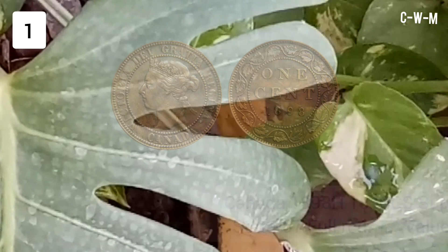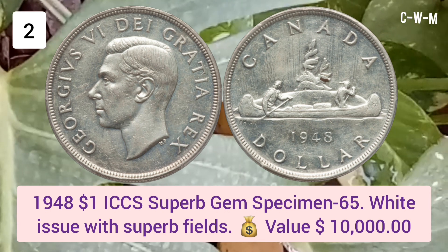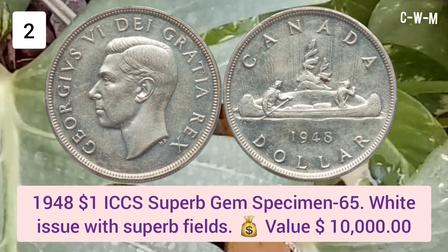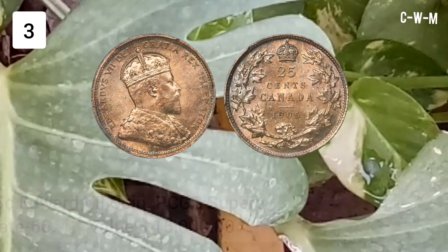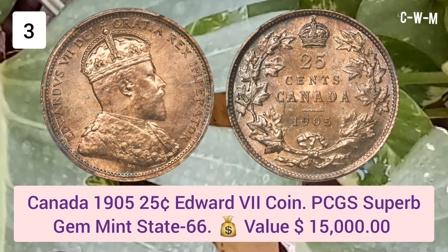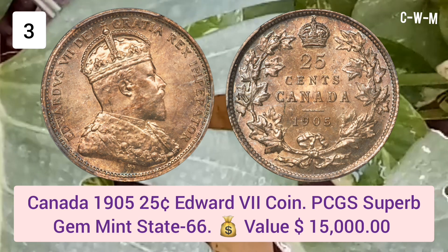Number two: 1948 One Dollar, ICCS Superb Gem Specimen 65 White, with superb fields. Value: $10,000 USD. Number three: Canada 1905 25 Cent Edward VII, PCGS Superb Gem Mint State 66. Value: $15,000 USD.